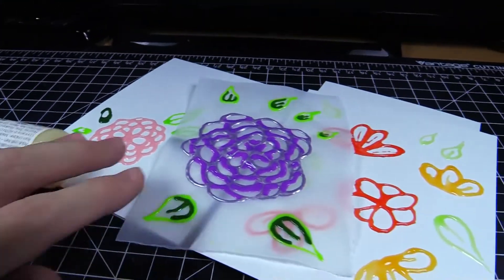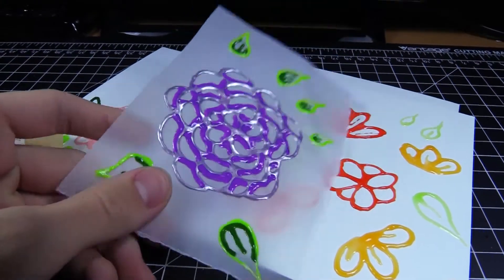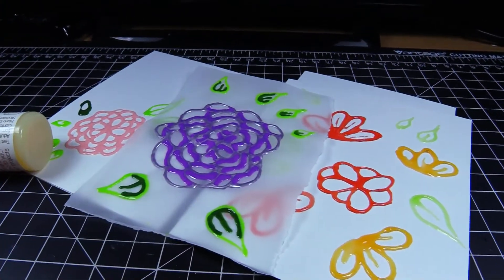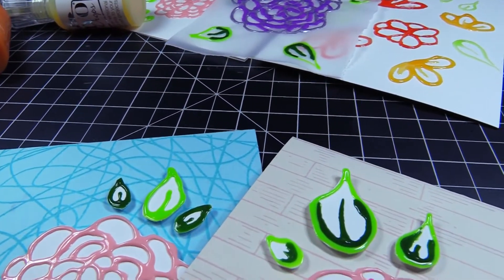My latest project has been with the Nouveau Drops. I've been creating something a little bit more unique and different with them, and this is going to be coming out soon on my YouTube channel and blog. Here's a little bit of a sneak peek on how some of them turned out.